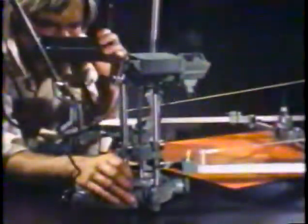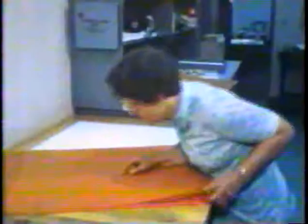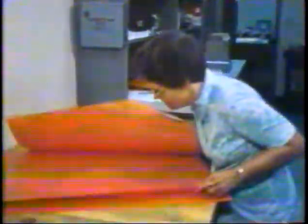Whether it's planning, photographing, measuring, compiling, or scribing, each job has its place in the complicated process of representing accurately part of a round earth on a flat piece of paper.